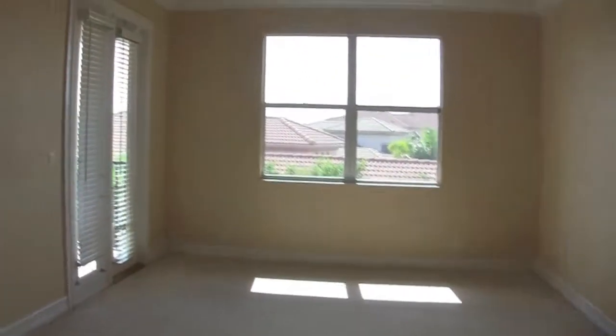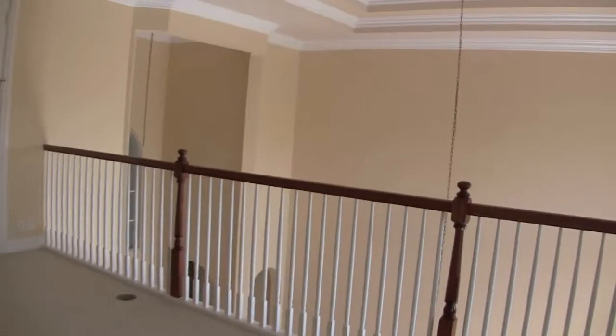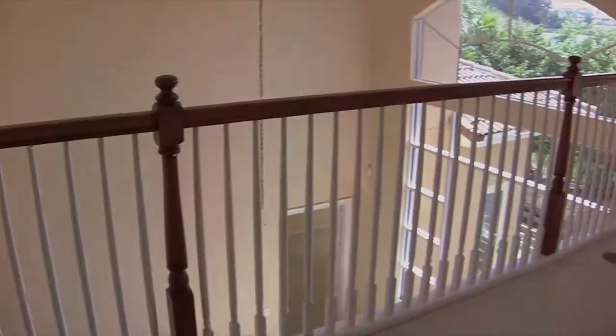Alright, this has been Mark Baker with BuyingPalmBeachHomes.com, doing a video tour of a home in Wellington View. Five bedrooms, four and a half baths, 4,043 square feet under air, built in 2005, with a pool. Thanks a lot for riding along on this video tour. Have a great day.